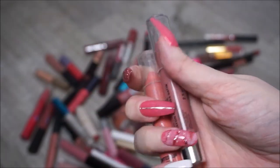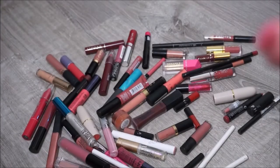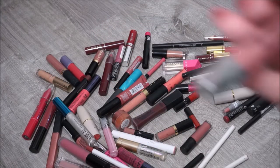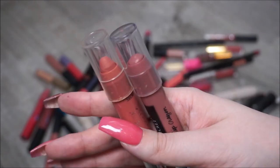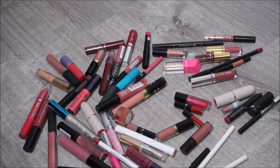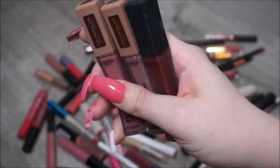I have a couple of old Victoria's Secret pencils - Tinted Lip Sheen and a Lip Crayon. I'm going to go ahead and get rid of both of those - they don't even make these anymore, so I know they're old. And I have a couple of the L'Oreal Infallible Pro Matte Liquid Lipsticks - another formula I love from the drugstore, so I'm going to keep those.